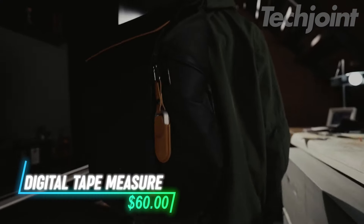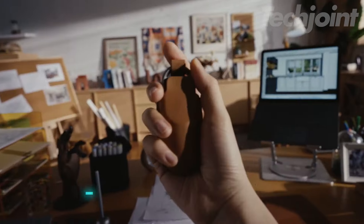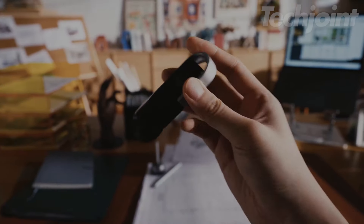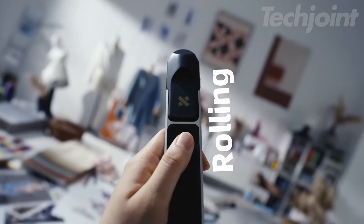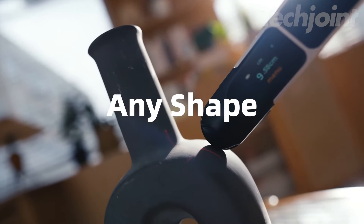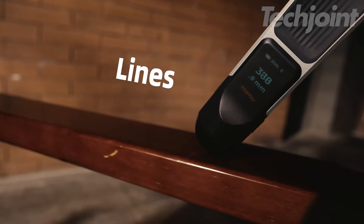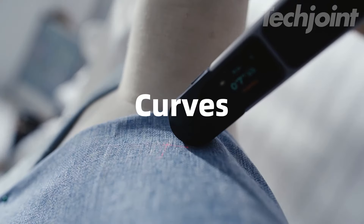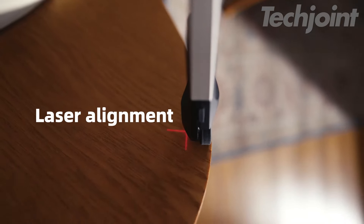Revolutionize your measuring game with this digital tape measure that combines traditional accuracy with smart technology. This compact tool allows for linear, circular, and irregular surface measurements with precision. Its built-in scales and customizable options cater to various projects, making it ideal for professionals and DIY enthusiasts alike. Its pocket-sized design ensures you can measure anytime, anywhere — perfect for those who love innovative gadgets.